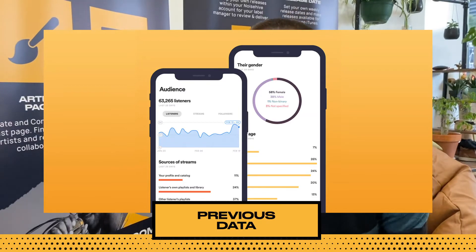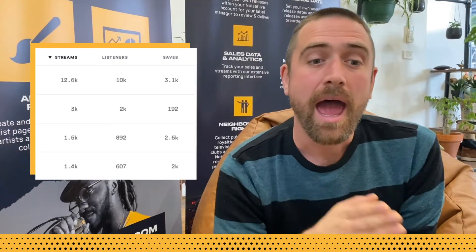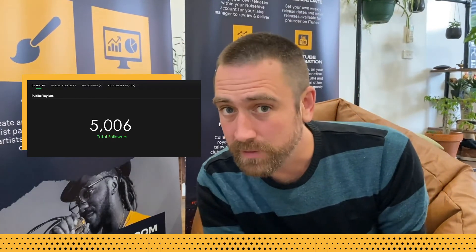Previous data from Spotify. Perhaps your last track has hit a million streams, or your previous single has had a really high save rate. How have your follower numbers improved since your last release?